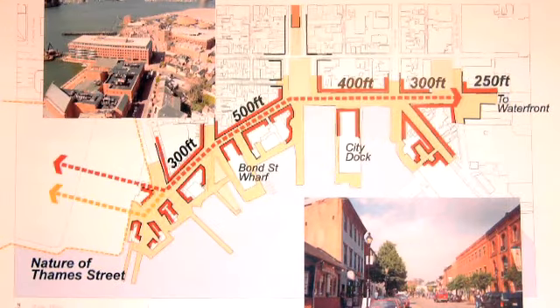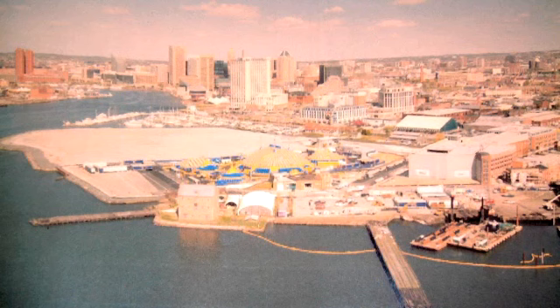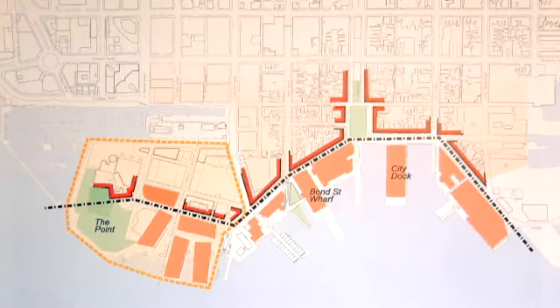Thames Street is a street like no other street in the world. It's got varied blocks with angles and twists and turns — no two blocks are the same. There are always changing views and changing buildings. We really like that character and think that the nature of Thames Street is really much of the gold and value that exists in Fells Point. If we can learn from that and extend that characteristic onto Harbor Point, we think we'd be setting ourselves up for a much better development.